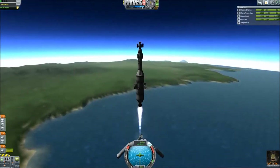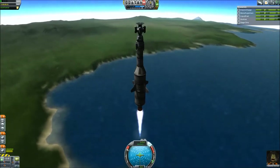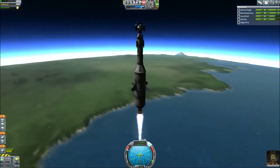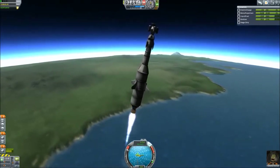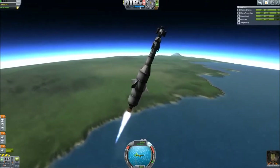Here we are — SRB separation looks good on our science vessel. This design ended up actually really well. Some of the mods I'm using: I'm using Fine Print. I'm also using Kerbal Engineer, mostly just for the build stages — I primarily won't be using it for flight statistics, though I may at some points.